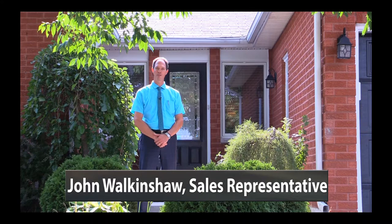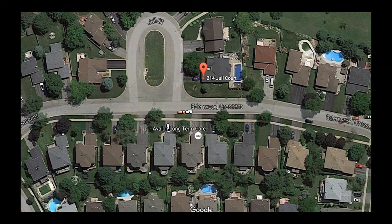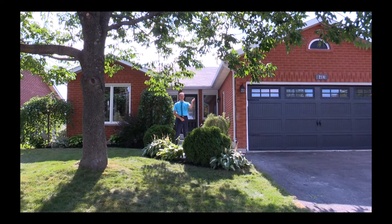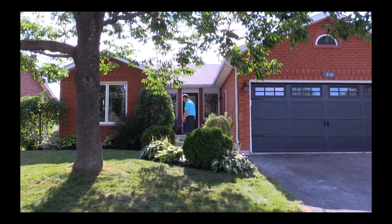Hi, I'm John Walkenshaw from Royal LePage Realty in Orangeville and I'd like to introduce you to 214 Gel Court, a beautiful three plus one bedroom bungalow right in the center of Orangeville, just steps away from a walking trail that goes to green space and just a short walk away from the Orangeville Mall and many different shopping opportunities. This might be an amazing home for you or someone you know. Let's take a look inside.